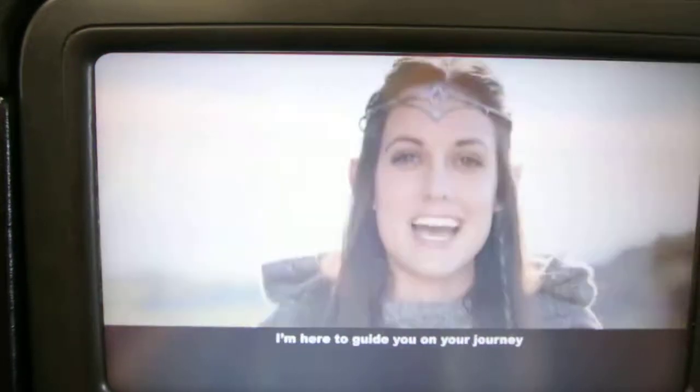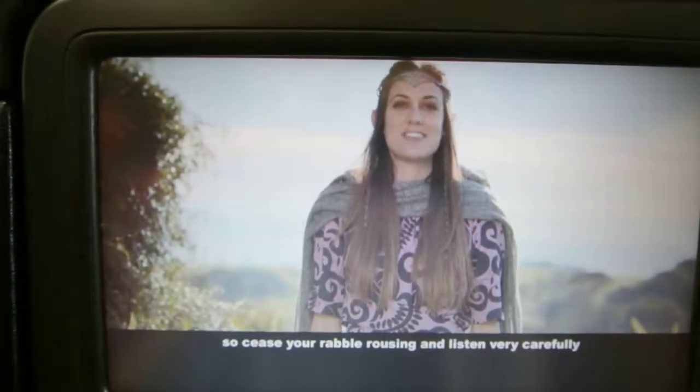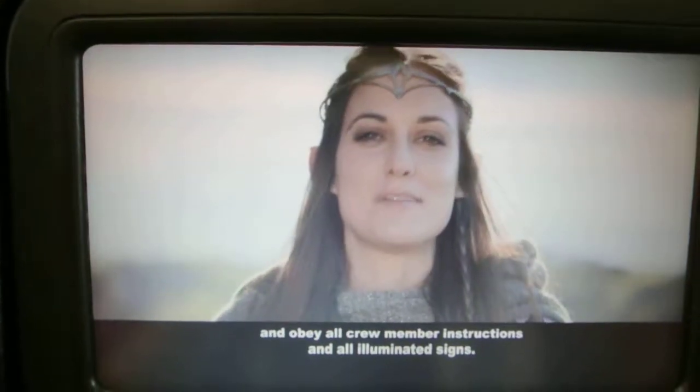Welcome to Minler's, my friend. I'm here to guide you on your journey, so set your rebel rousing and listen very carefully and obey all pre-member instructions and all eliminated signs.